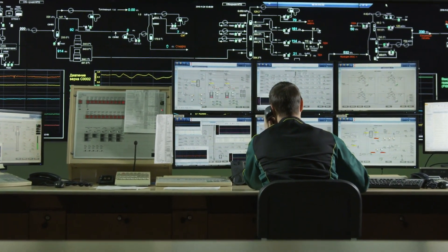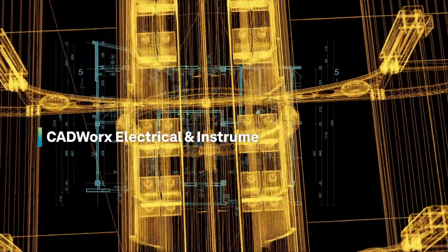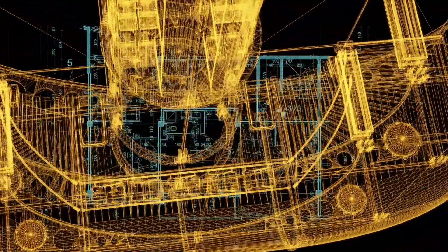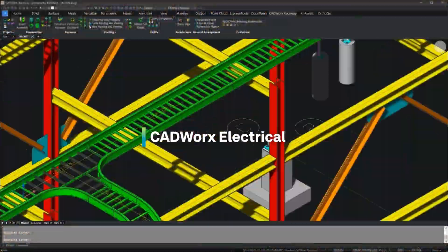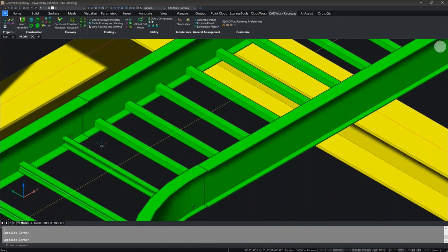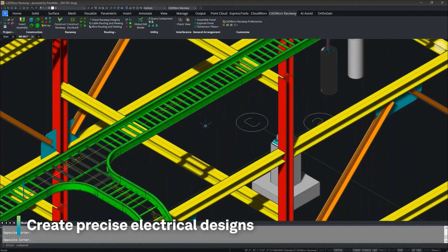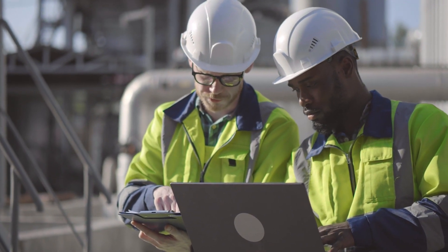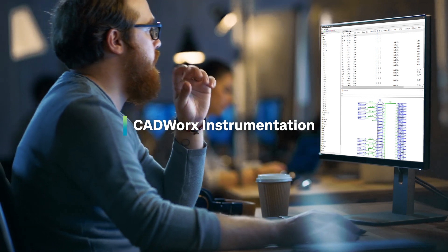Effective integrated solutions with refined and optimized work processes act as a force multiplier to lean electrical and instrumentation projects. The CADWorx Electrical and Instrumentation Design Suite is the ultimate solution for any file-based plant project. With CADWorx Electrical, bid farewell to the complexities of conventional electrical design — our intelligent 2D schematics and deliverable generation tools allow you to create precise electrical designs effortlessly, ensuring seamless collaboration between your team members.